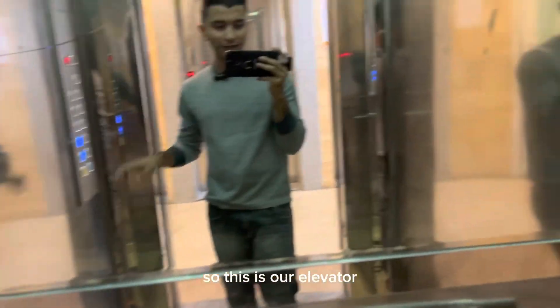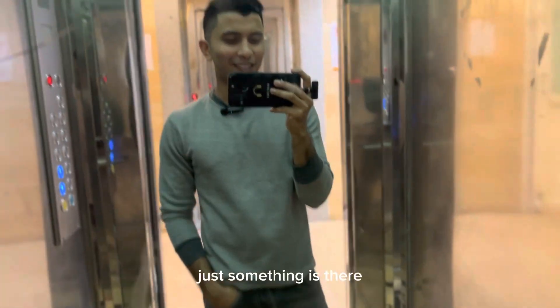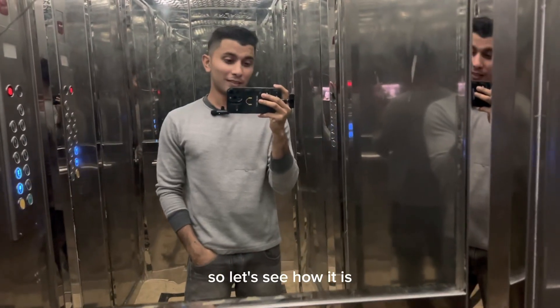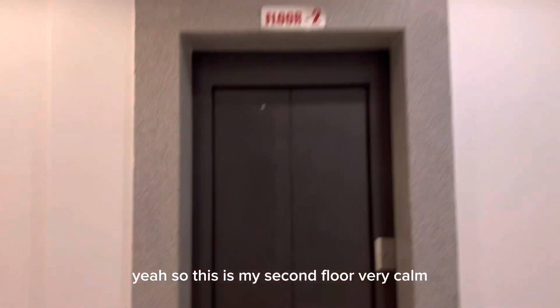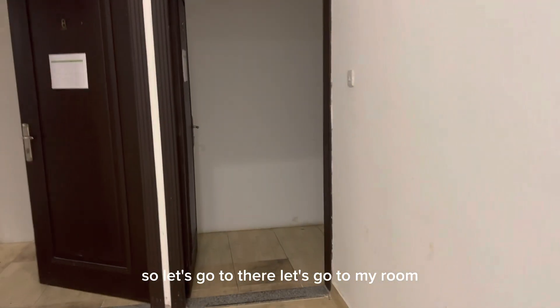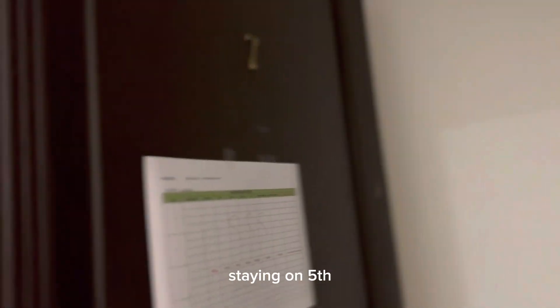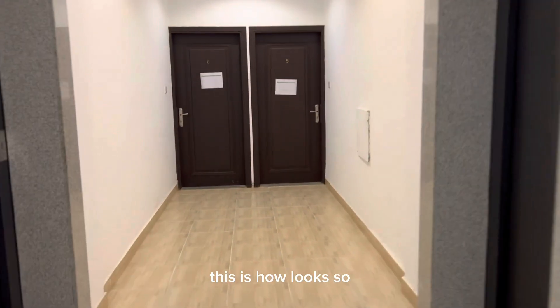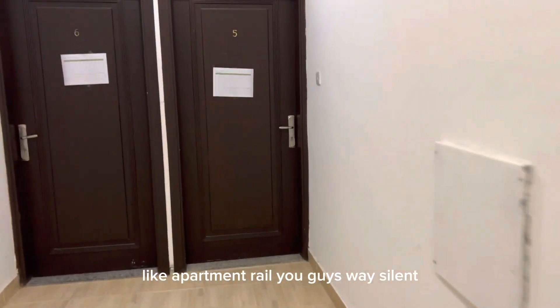This is our elevator - nothing too different. I'm staying on the second floor so let's see how it looks. This is the interior on my second floor - very calm, very quiet. Let's go to my room. When you come from the elevator this is how it looks - like an apartment. It's really silent.